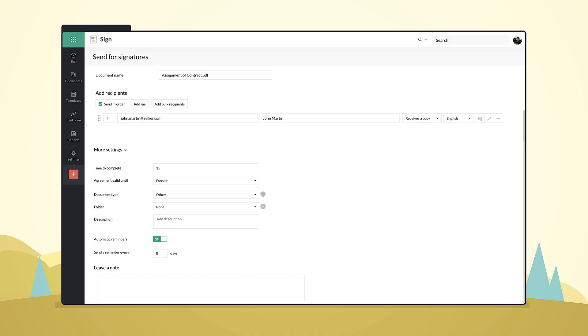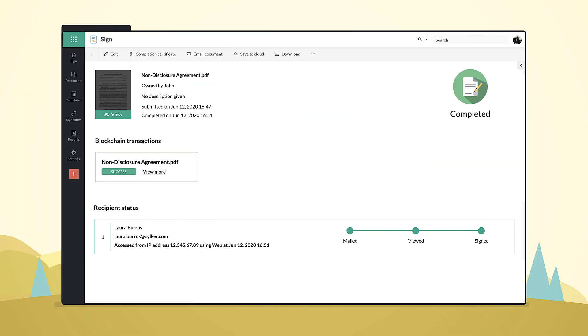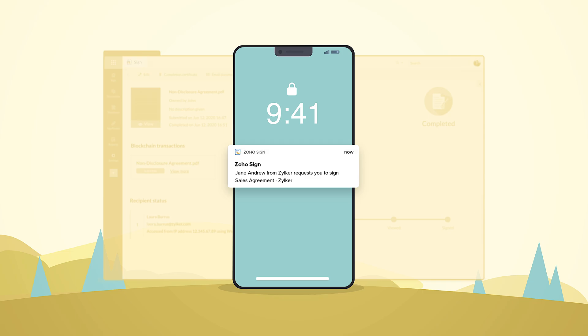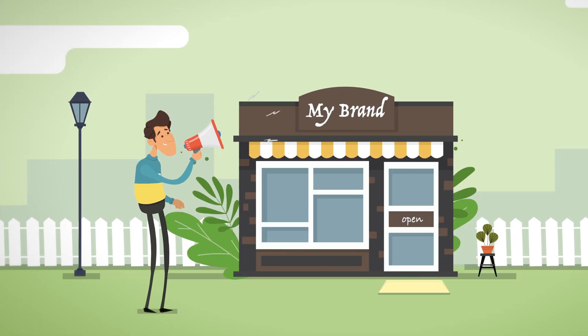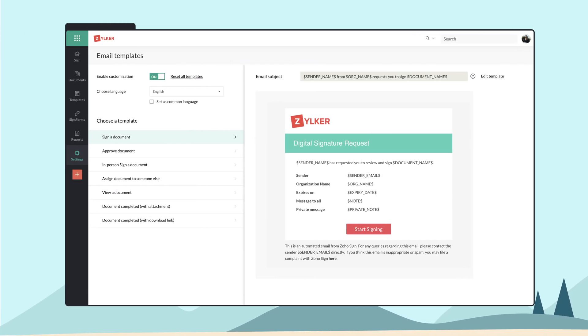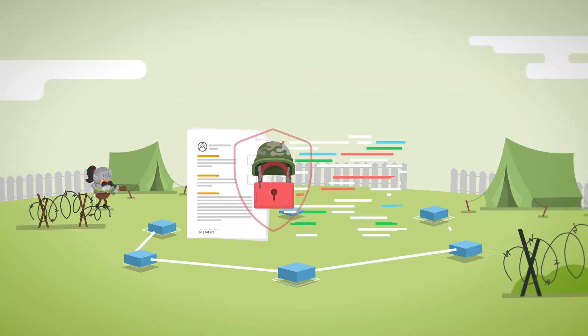Cut down on the time it takes to get documents signed by sending them to multiple recipients simultaneously. Control how signatories receive and sign documents. Track every step of the signing process with instant notifications delivered directly to your smartphone or laptop. Zoho Sign also helps you project your brand to clients and customers by allowing you to add your own company name and logo to the app and any templates you use.